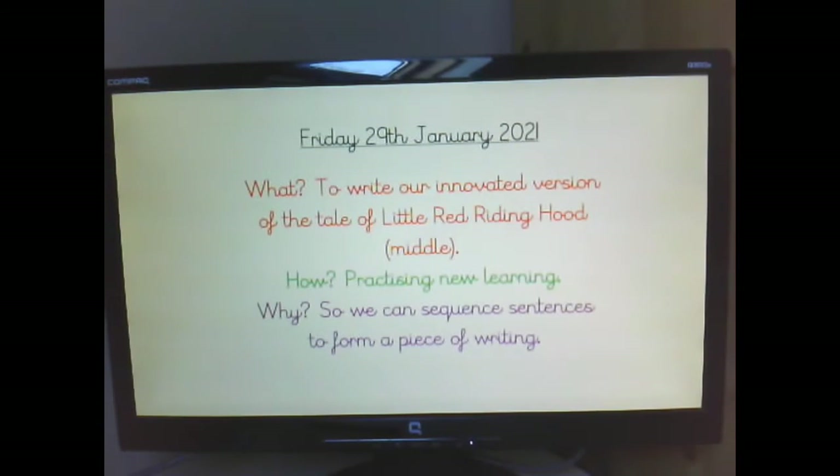Today we're going to be finishing off the middle, so we will be writing all about plot point six. Let's go through our what, how and why for today. Our what is to write our innovated version of the tale of Little Red Riding Hood — the middle — focusing on plot point six. How: practising new learning. And why: so we can sequence sentences to form a piece of writing.